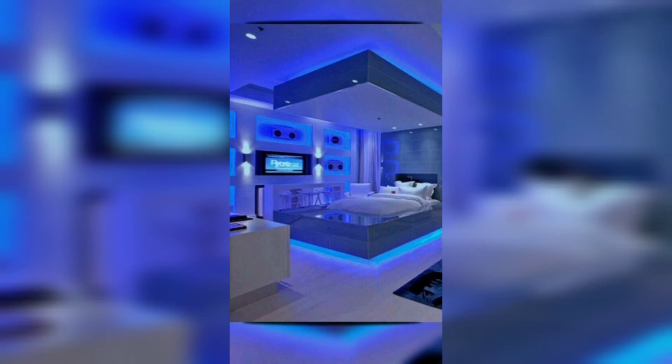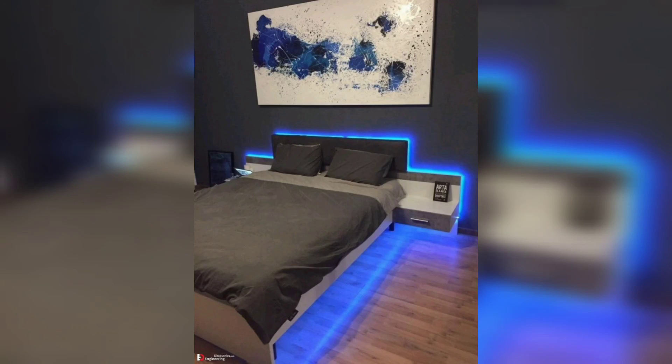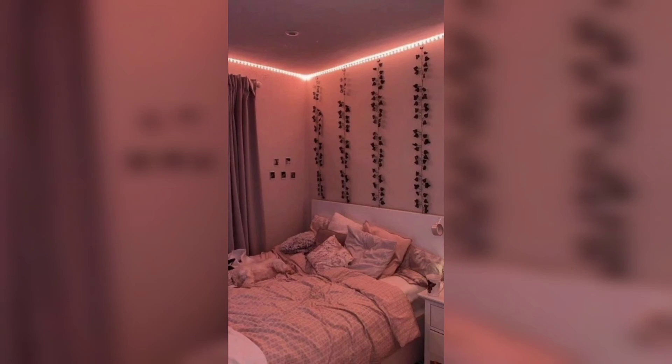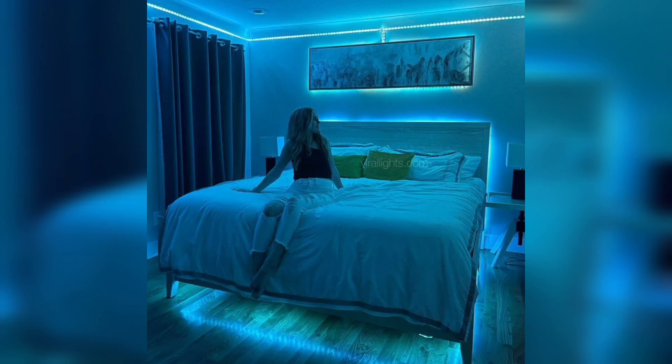In summary, bedroom makeover ideas with LED strip rope lights offer a wide range of inspiring benefits including enhanced ambiance, aesthetics, energy efficiency, flexibility, and personalization. By incorporating LED lights into your bedroom decor, you can create a visually appealing, functional, and inviting space that promotes relaxation and reflects your unique style. Please like this video and subscribe to my channel — thank you so much!